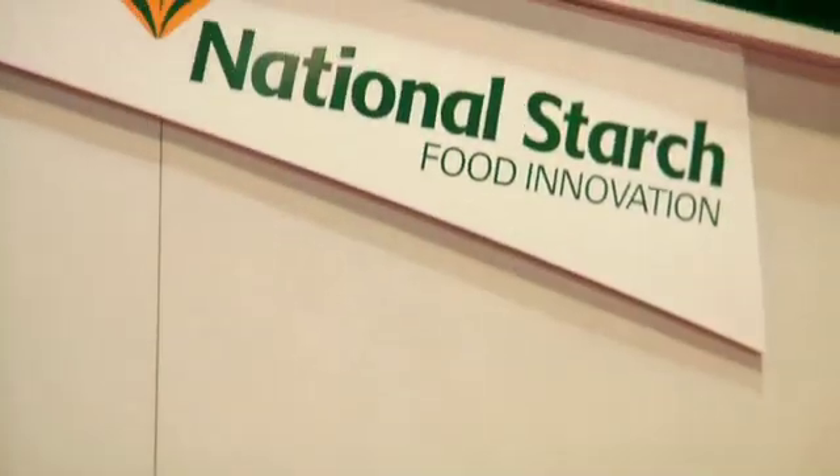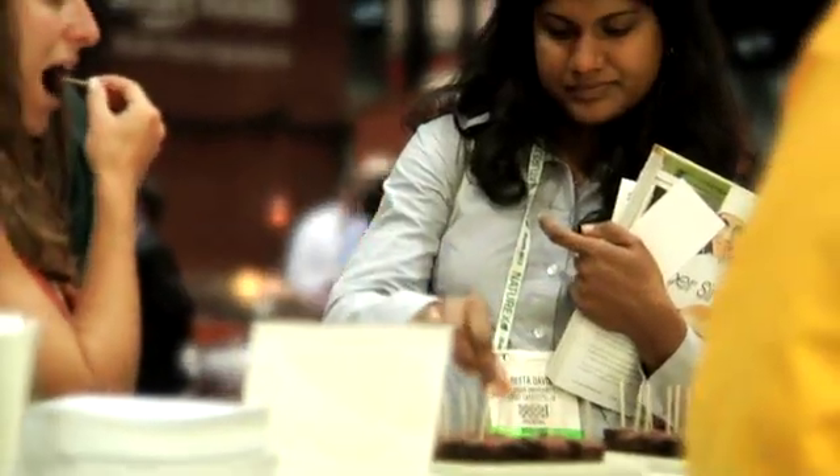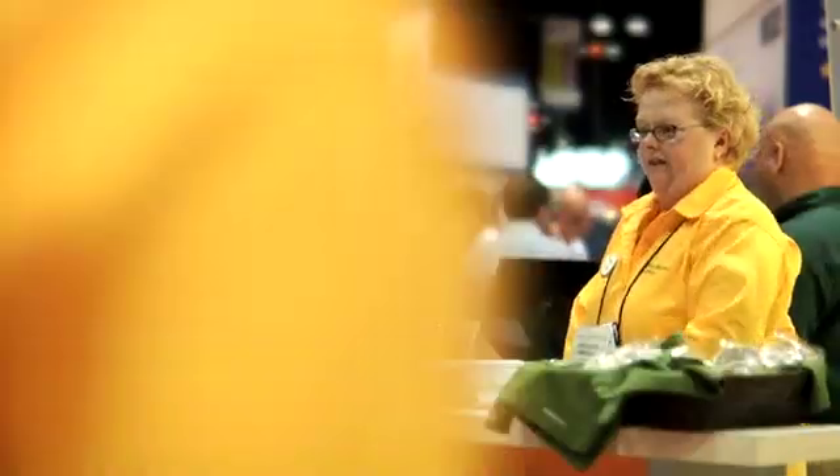Let's check in with National Starch's Food Innovation and learn more about their Homecraft Create 765 Specialty Flour for cost reduction in indulgent baked goods.